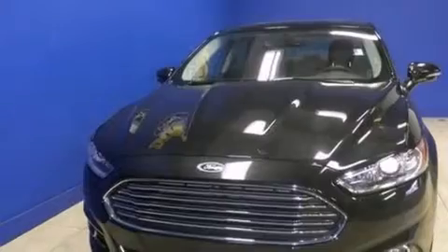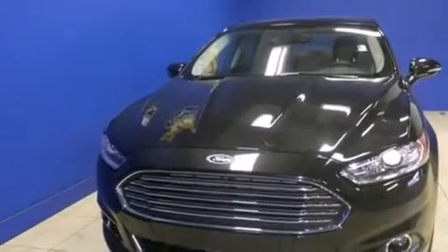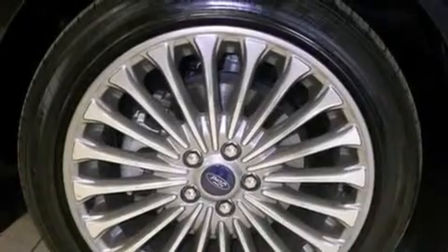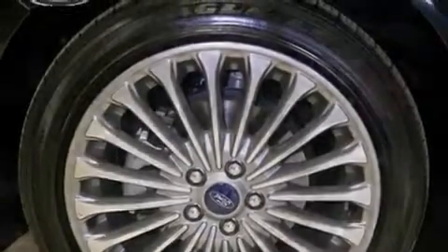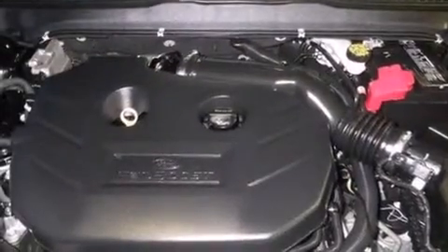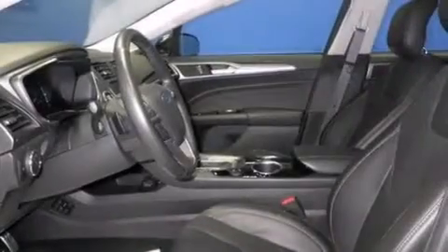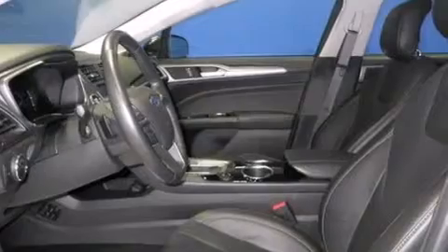Features include heated seats, Bluetooth cell phone integration, an intercooled turbocharger, traction control and stability control systems, leather seats, side curtain airbags, and memory settings for the seat's positions so you can recall your favorite alignments with the push of one button.